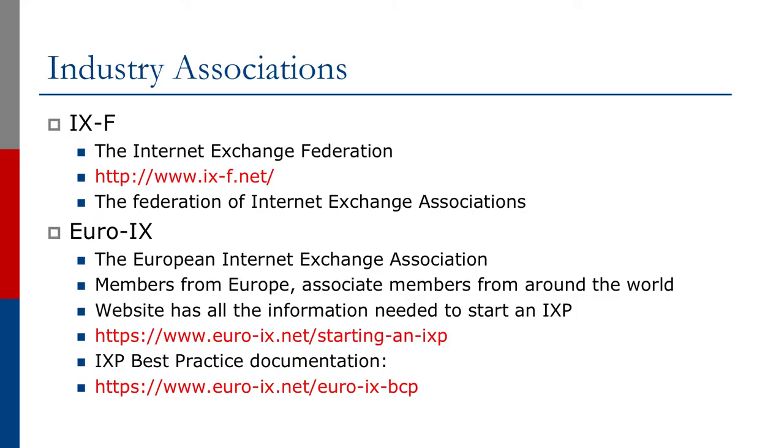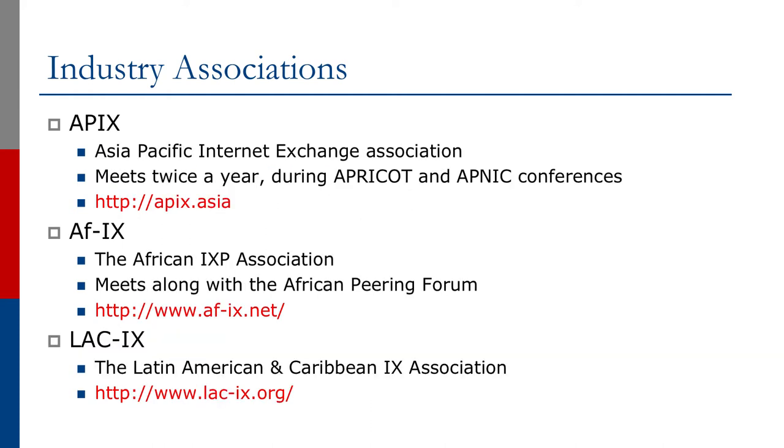A word about industry associations: EUROIX was the first internet exchange point association, formed of exchange points based in Europe. EUROIX also has associate members from around the world, and the EUROIX website has all the information needed to help start an internet exchange point, including exchange point best practice documentation. In Asia, there is the Asia-Pacific Internet Exchange Association, modeled on EUROIX, with members from the Asia-Pacific region that meets twice a year during APRICOT and APNIC conferences. Other regions of the world also have their exchange point associations, including in Africa and Latin America.